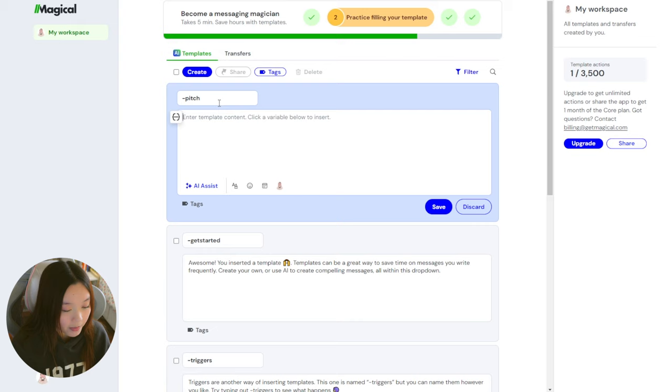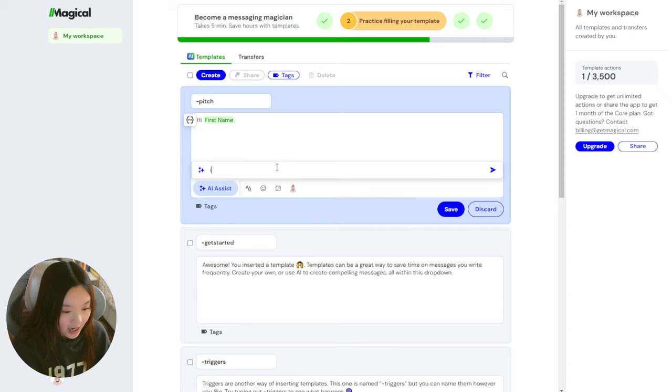Just add a template trigger, which is what you'll type in order for this template to pop up in your message, and then type out what you'd like for the template to say. You can also use the AI assist to help you with this part like I did, and then your template is ready to go. Check out the description box for the link to download Magical, and thank you so much to Magical for sponsoring a portion of today's video.